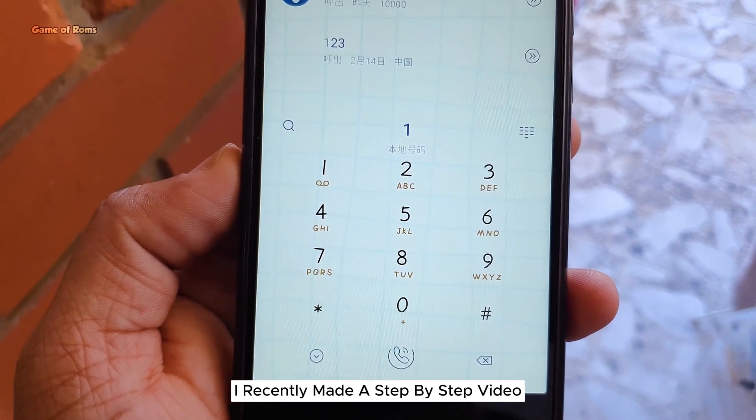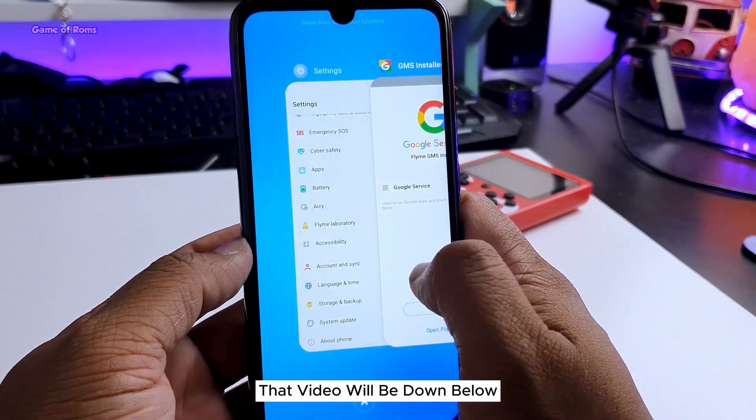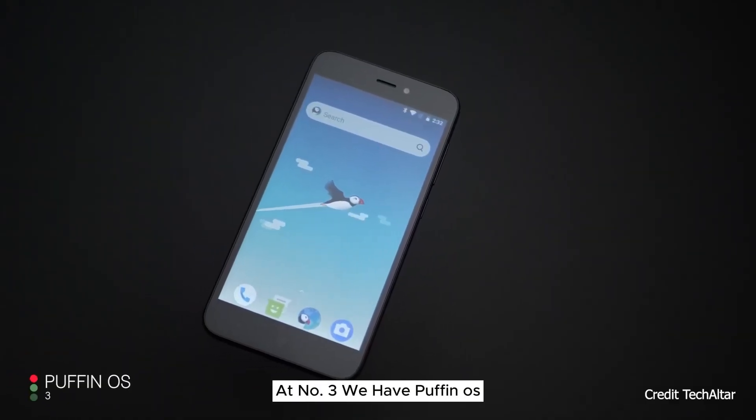I recently made a step-by-step video on how to install FlymeOS on your phone, and that video will be linked down below. At number 3 we have Puffin OS.